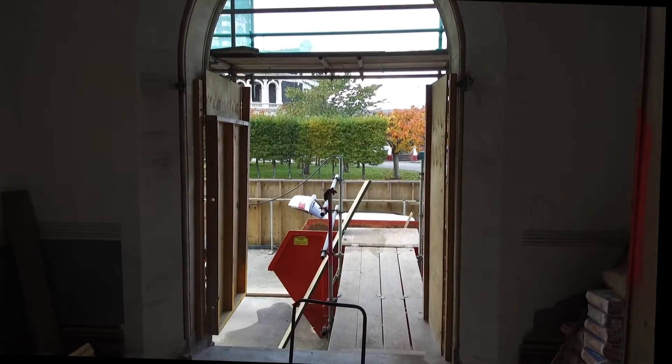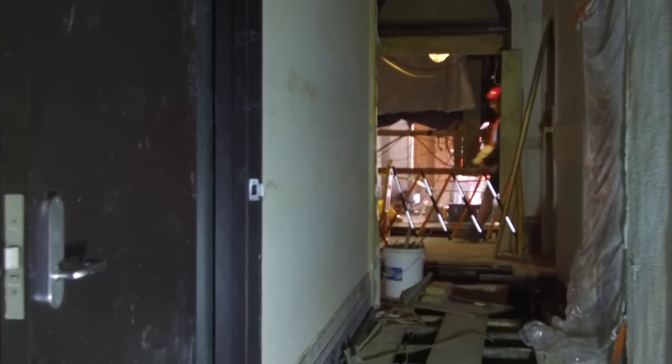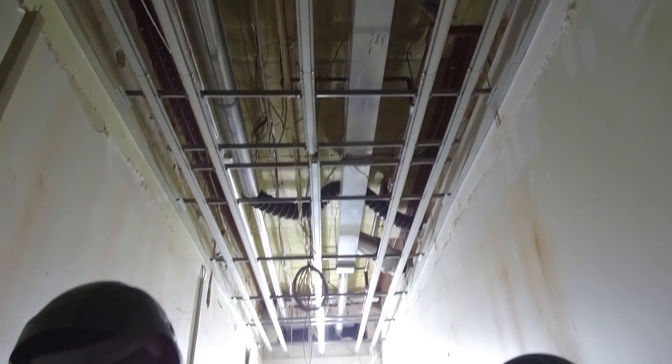Geotechnical reports show the land is susceptible to liquefaction in the event of an earthquake. The tower is to be bolstered with internal steel reinforcement. The Ministry of Justice says the work carried out by Amalgamated Builders will strengthen the courthouse to 60-70% of the new building standard.